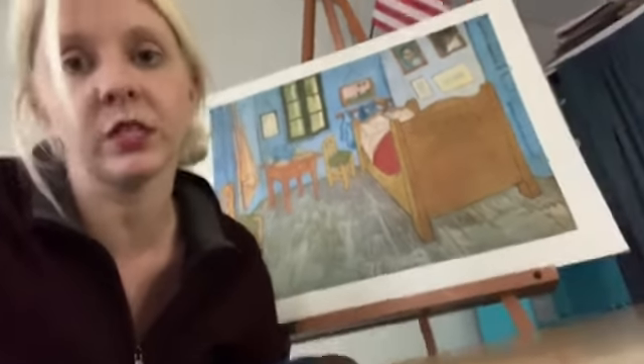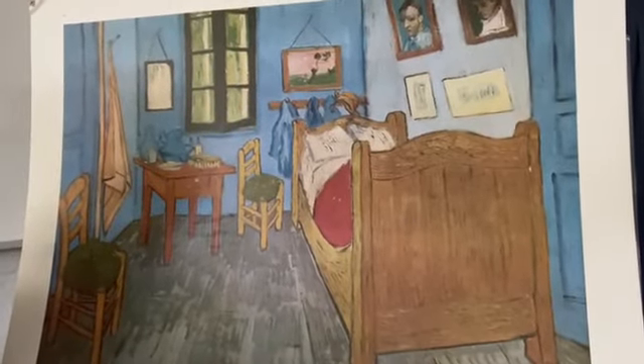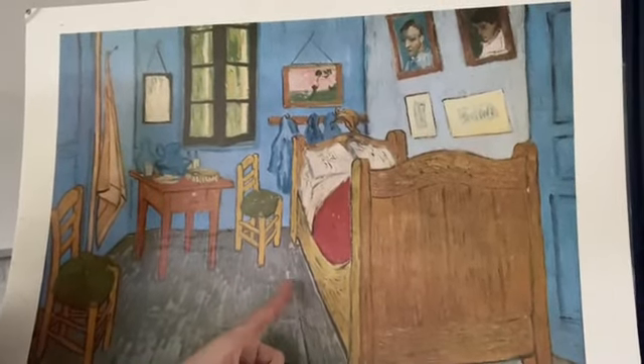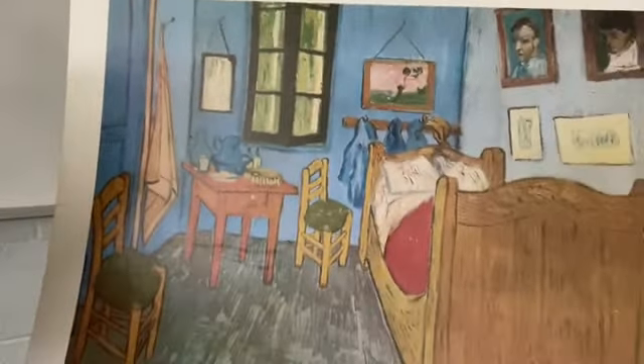I'd like to share one of his paintings quickly before we talk about the one we're going to do. This is not Starry Night — this is a different one. This is a picture of his bedroom. Just a simple idea, but you can see he used lots of little marks and lines to create the floor. He didn't just paint it all one color. You can see all those different brushstrokes he used in different places, and especially in the window. Look at the thick paint and how he applied little individual marks or strokes to create that. Isn't that beautiful?